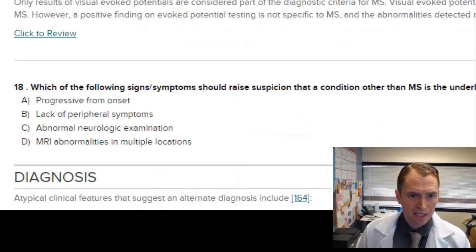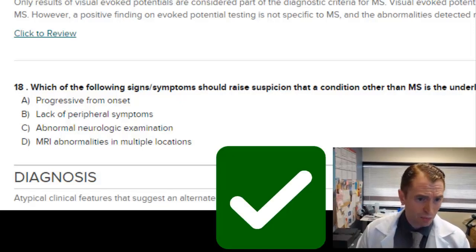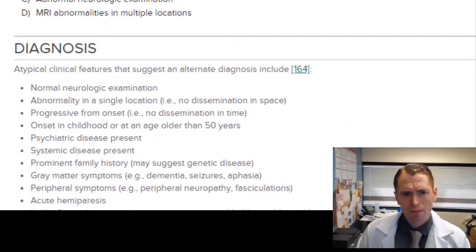Which signs and symptoms should raise suspicion that a condition other than MS is the underlying cause? Progressive from onset can certainly occur in MS. Lack of peripheral symptoms doesn't make sense because peripheral nervous system symptoms wouldn't be caused by MS anyway. An abnormal neurological exam and MRI abnormalities in multiple locations are obviously consistent with MS. Progression from onset in a younger person without a clear primary progressive history would make me consider other diagnoses. So A is probably the best answer.